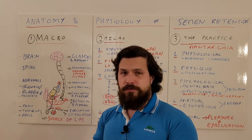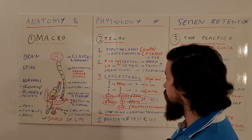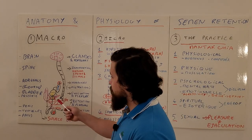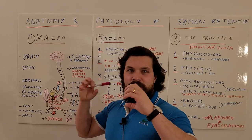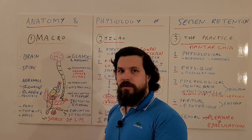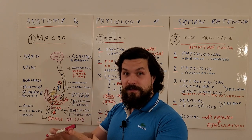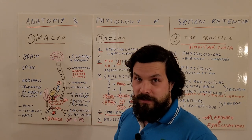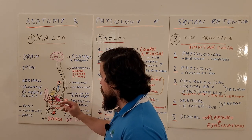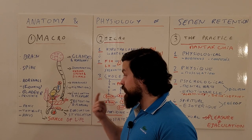The testicles are where semen is produced and where most steroid hormones are produced: testosterone, dihydrotestosterone, dehydroepiandrosterone, androstenone, androstenediol, and many more. The prostate is basically the lubricant — it contains lots of nutrients: zinc, prostaglandins, alkaline minerals, anticoagulation proteins to help fluidify semen and to prepare the female vagina and uterus for insemination.